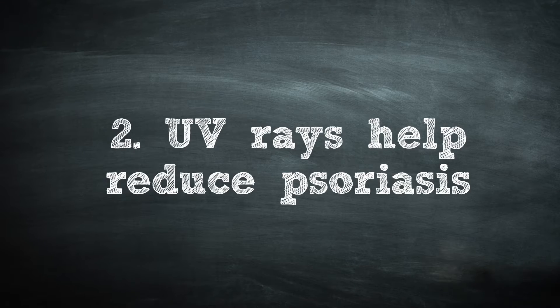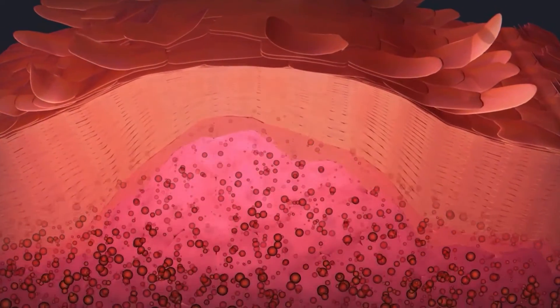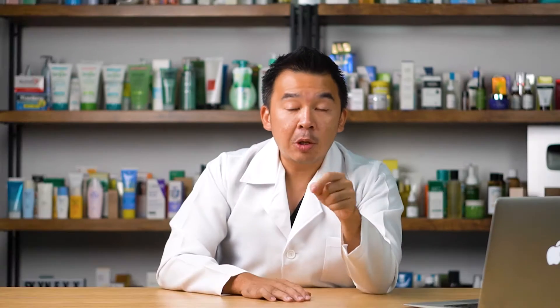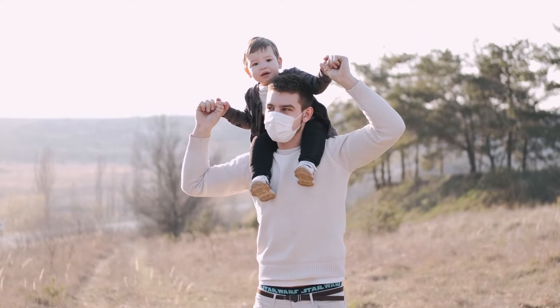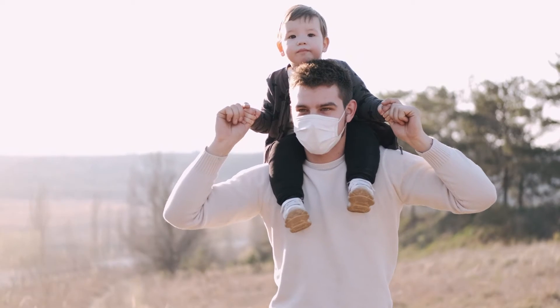The second benefit of UV rays on your skin: it helps reduce psoriasis. Psoriasis is a skin disease characterized by overgrowth of the epidermal layer of your skin. In cases of very severe psoriasis, in hospitals we bombard the skin with UVB radiation, which reduces the growth of the cells responsible for psoriasis. So if you have psoriasis, you should expose your skin to the sun without any protection for at least one to two hours on a daily basis.